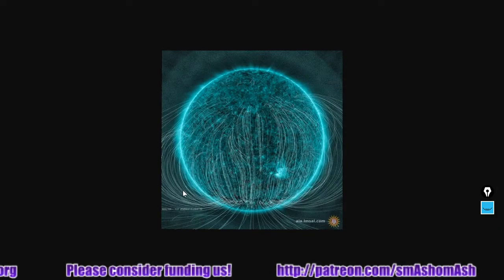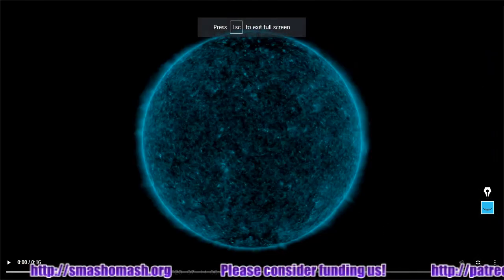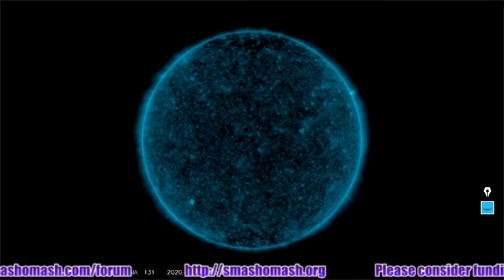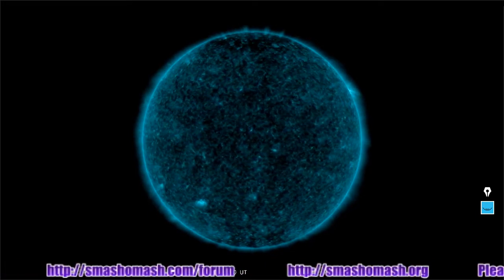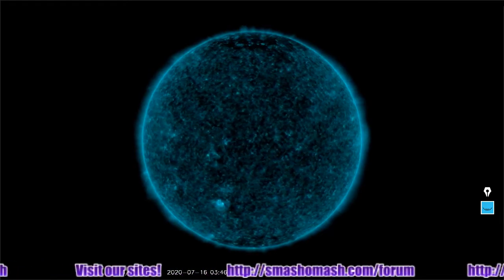Let's look at one more 48-hour video — here's a 48-hour video of the local yellow dwarf from the SDO. It's 131 angstroms, which is another one of the emission spectra of ionized iron. All eyes on the southeast of the sun — it's where most of the stuff is happening right now. Thanks for tuning in.